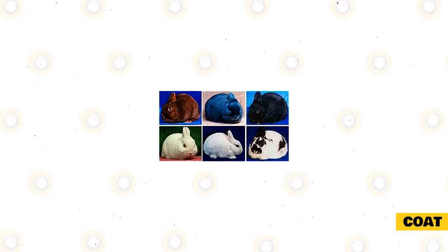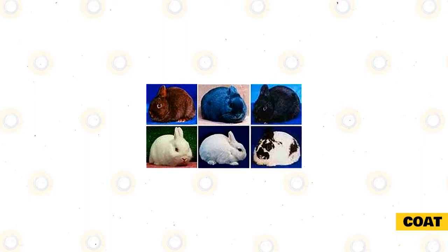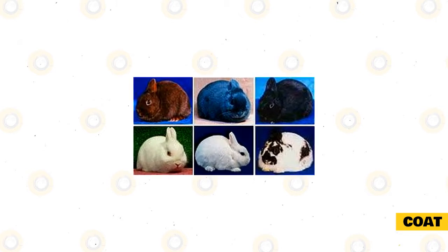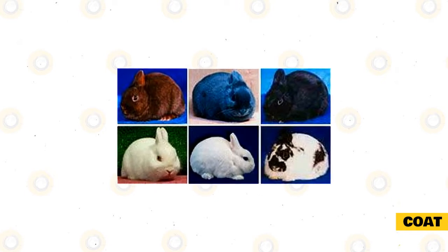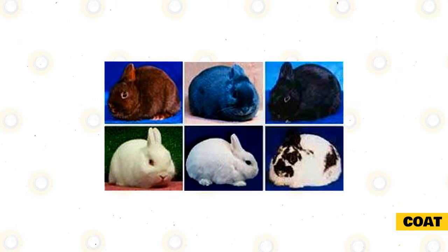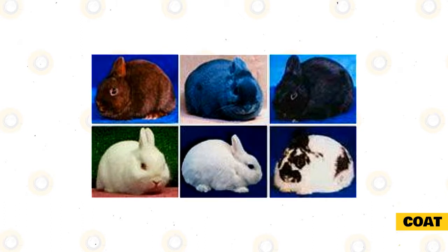Polish rabbits love attention and will happily let you pick them up. The Polish rabbit has short, soft, flyback fur that is easy to maintain in comparison to other breeds which have longer wool, angoras for instance. To keep it maintained, you should groom your rabbit once a week or biweekly. During the spring or when they start to shed, you may want or need to increase your grooming to twice a week in order to keep your house fur-free.